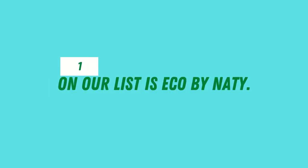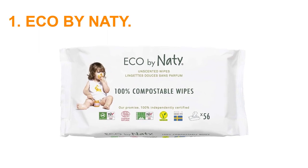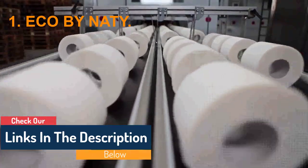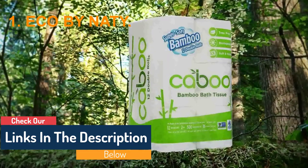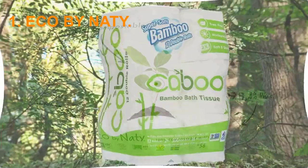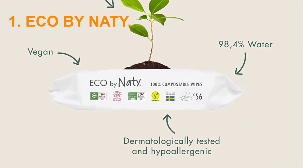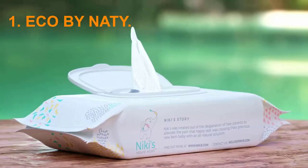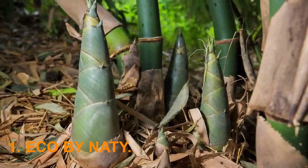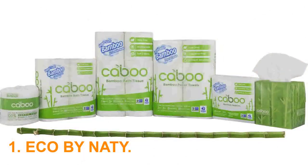Number 1 on our list is Eco by Naty. These baby wipes come in a pack of 56 plant-based wipes that are hypoallergenic and dermatologist tested for sensitive skin. They contain zero plastic and are cruelty-free, earning their vegan label. The real benefit of using these wipes is that they are 100% compostable. These wipes are fully biodegradable within 12 weeks and are packaged in bio-based materials.